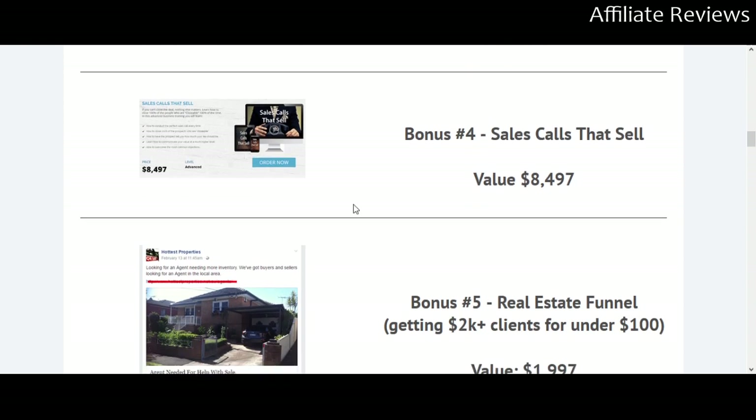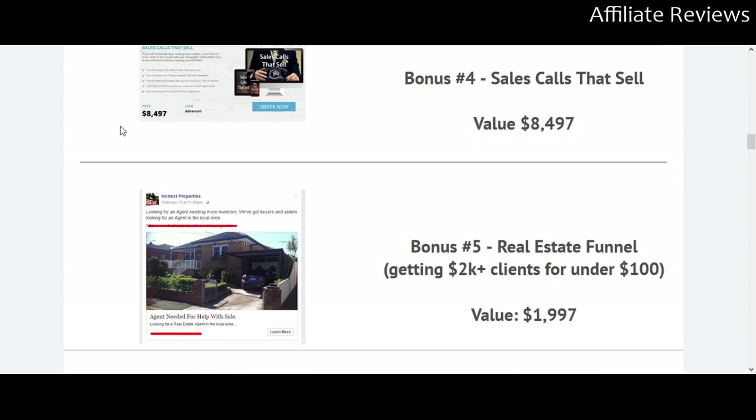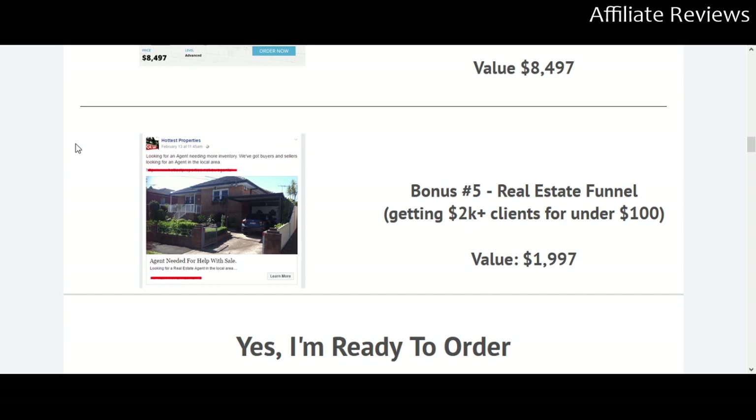Bonus number four is 'Sales Calls That Sell.' There's actually a lot of science behind this — it's not just catchphrases. There are certain things people want to hear and certain things that will reassure them. This bonus gives you templates with those phrases, which is very useful.